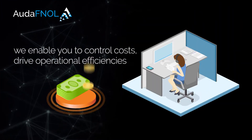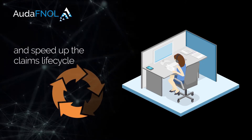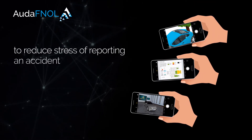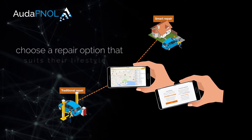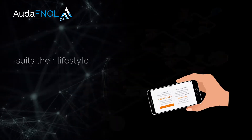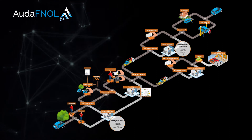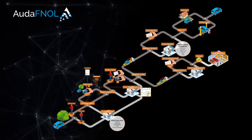At the same time, we enable you to control costs, drive operational efficiencies, and speed up the claims lifecycle. We equip your customer with self-service capabilities to reduce the stress of reporting an accident, give them tools to help assess the claim and choose a repair option that suits their lifestyle, and give you a complete end-to-end FNOL solution that logs all the necessary accident data and images you need to do your job.